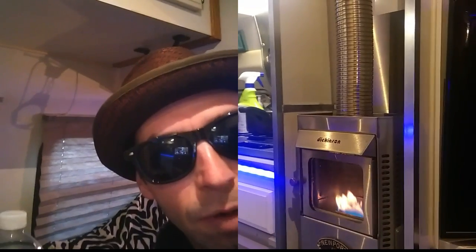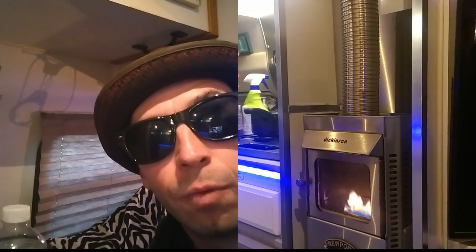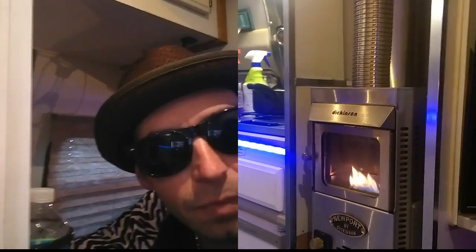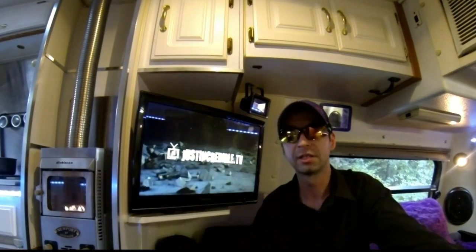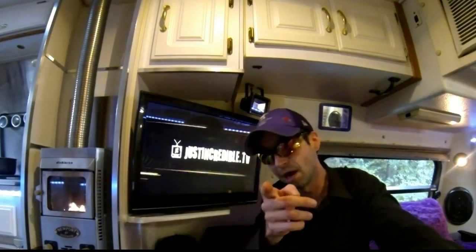You have nothing to worry about as far as oxygen goes — that's another big bonus. I did look at catalytic heaters but I don't want to always worry about having a window open a crack. This to me is just perfect. Plus having a flame — you can't beat having a little flame in a small space like this. That's that — thanks for watching everyone. You can check out my previous videos at Justincredible.tv. Make sure you subscribe so you don't miss any new videos. Keep on rocking in the free world!